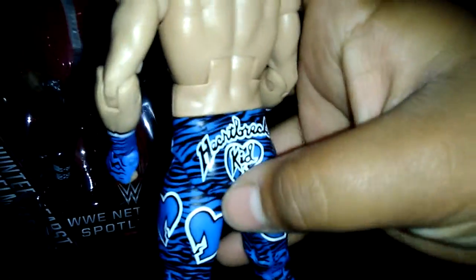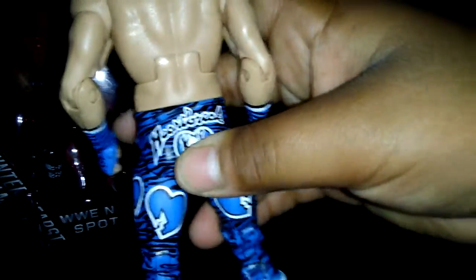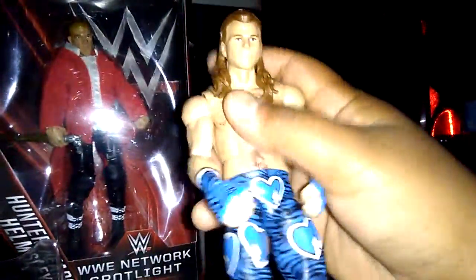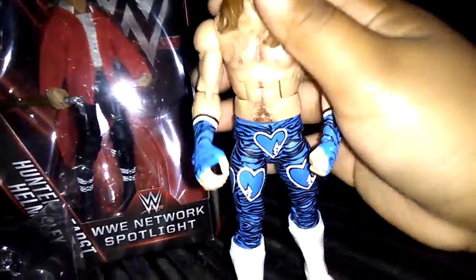And his tattoo — Heartbreak Kid. His signature on the back, Heartbreak Kid. His hair looks cool, his chest hair looks really cool. I'll give it 10 out of 10, because this figure is really cool.